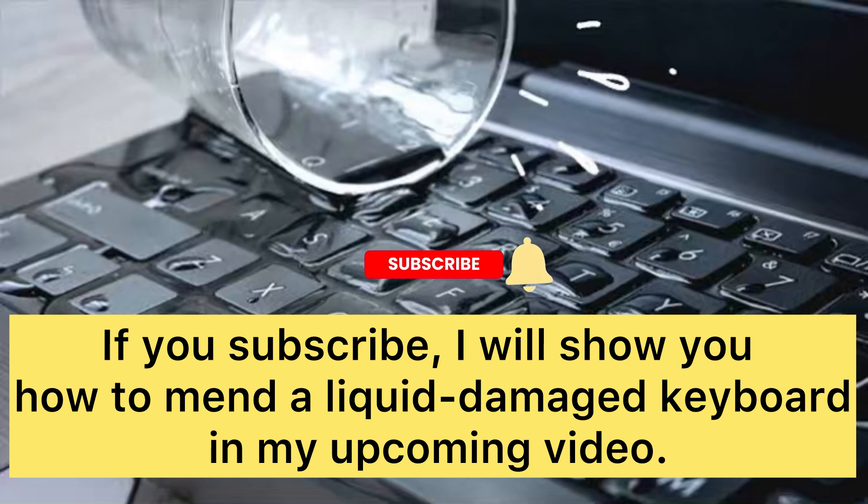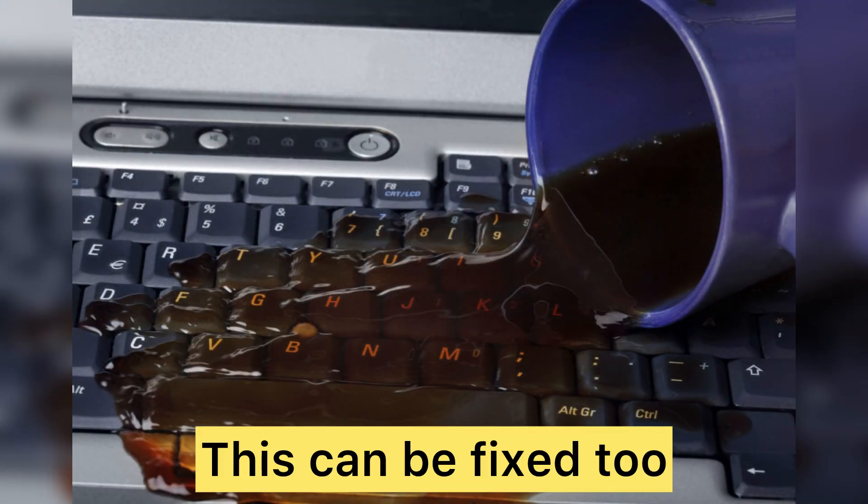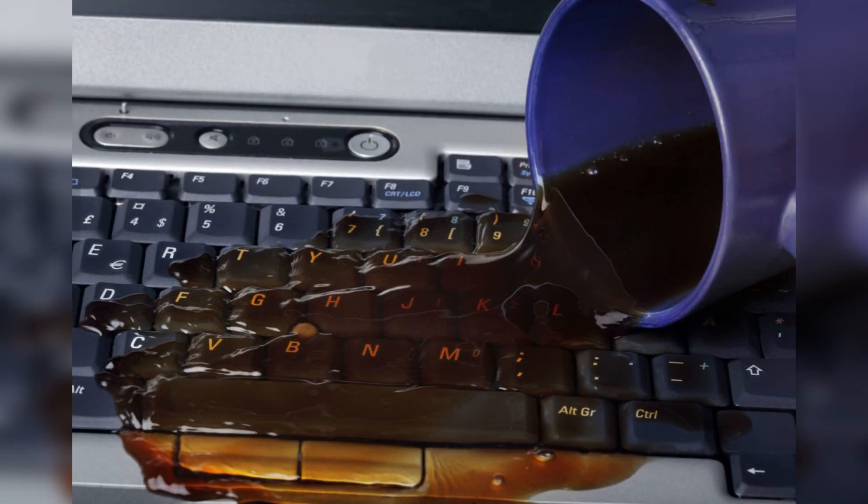Some keys are not working due to exposure to liquid. However, this is a topic for another day. The only thing you have to do — subscribe.